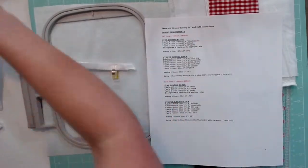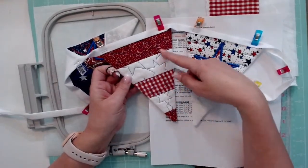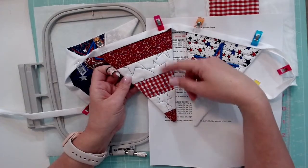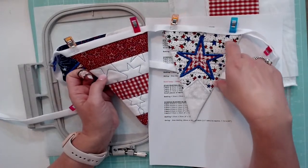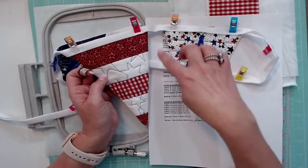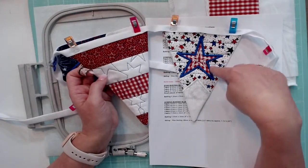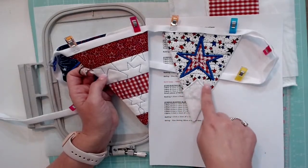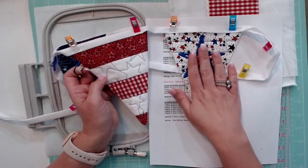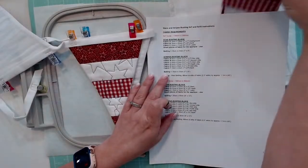We're going to make the stripes one tonight. I find this one is pretty straightforward and very much a typical applique — you lay down the fabric, it stitches, you trim it. It's going to do the placement for the star, lay down the fabric, trim it, and do the finishing stitch. This one was more straightforward than the star one. I went ahead and followed the instructions and cut all the pieces out.